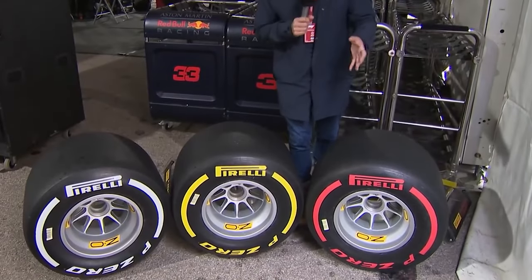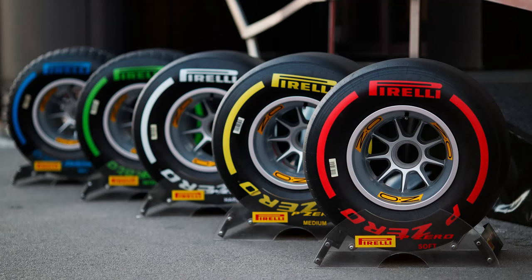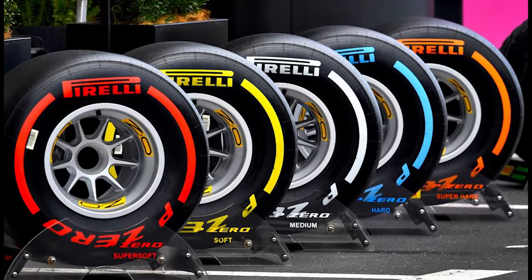Overall, the thing to remember is that soft tyres are the fastest but don't last very long, hard tyres are the slowest but also last the longest, and as expected medium tyres are right in the middle.